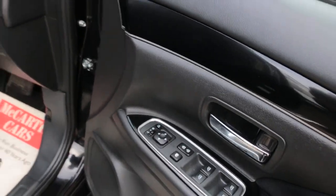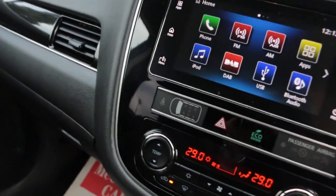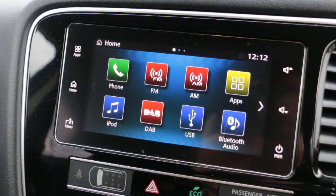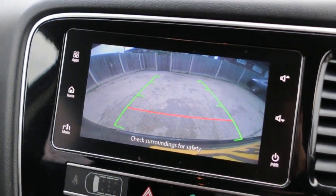Electric and folding mirrors, touch screen, DAB radio, Bluetooth, and telephone connection, as well as a reversing camera.